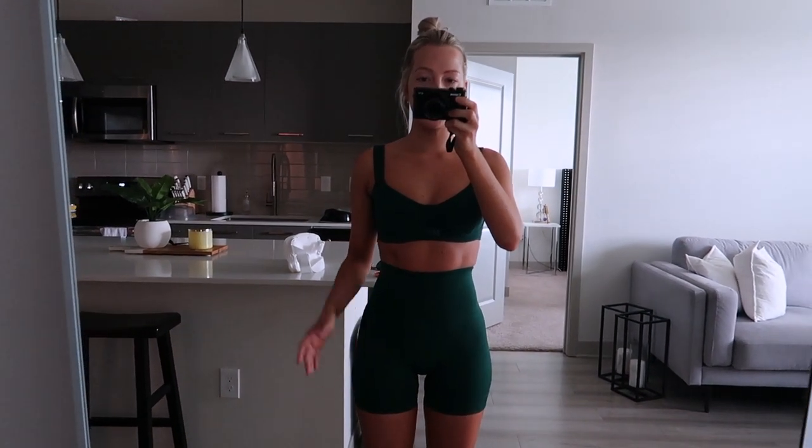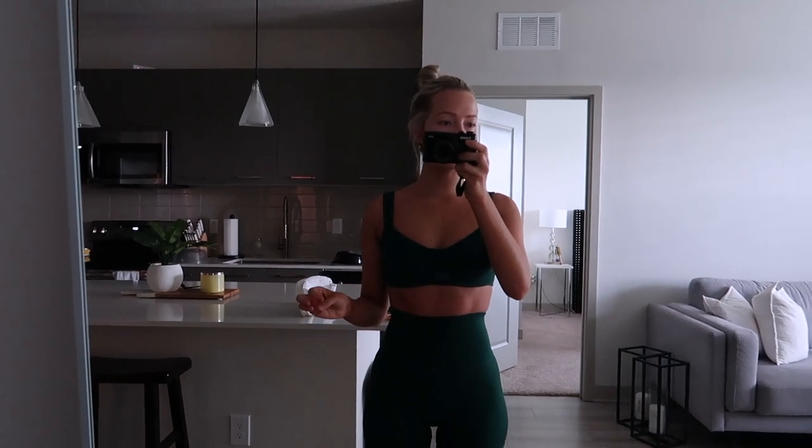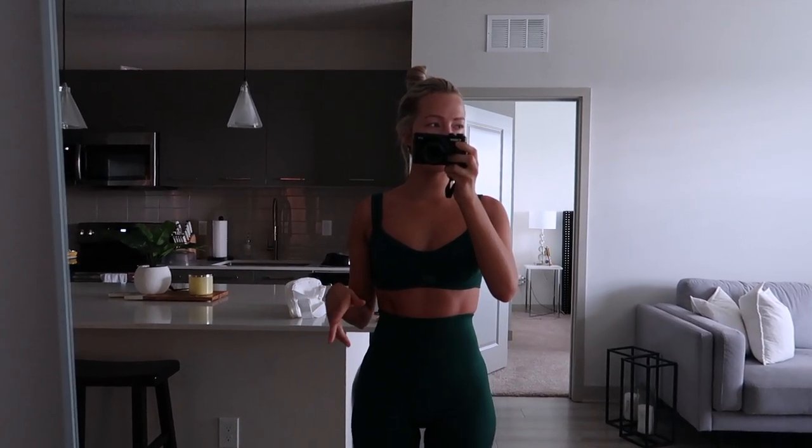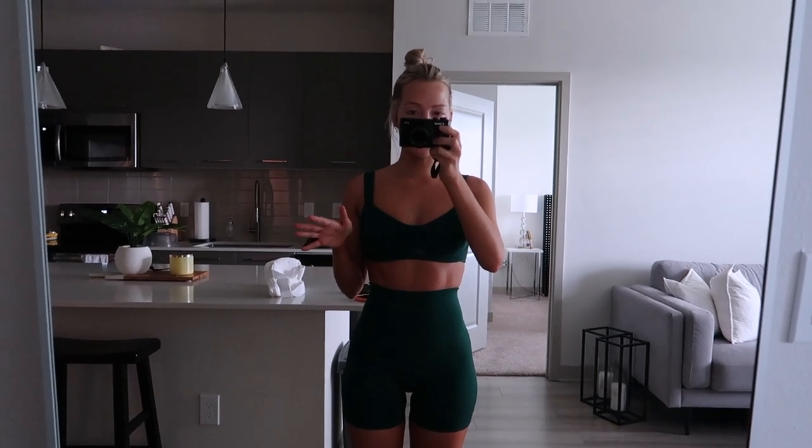I'm wearing the cutest set from Set Active in this gorgeous green color — I believe the color is called Mojito. It's one of the newer sets I got and I believe it's still in stock on their site, so I'll link it for you. So cute.